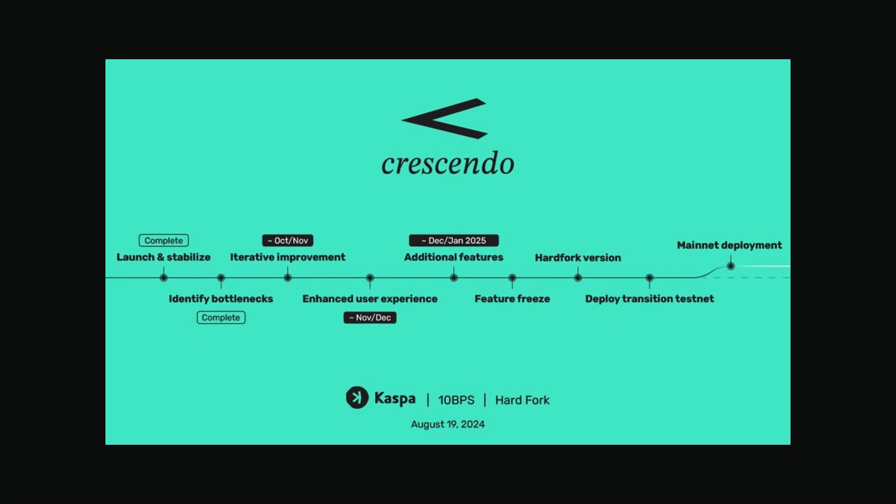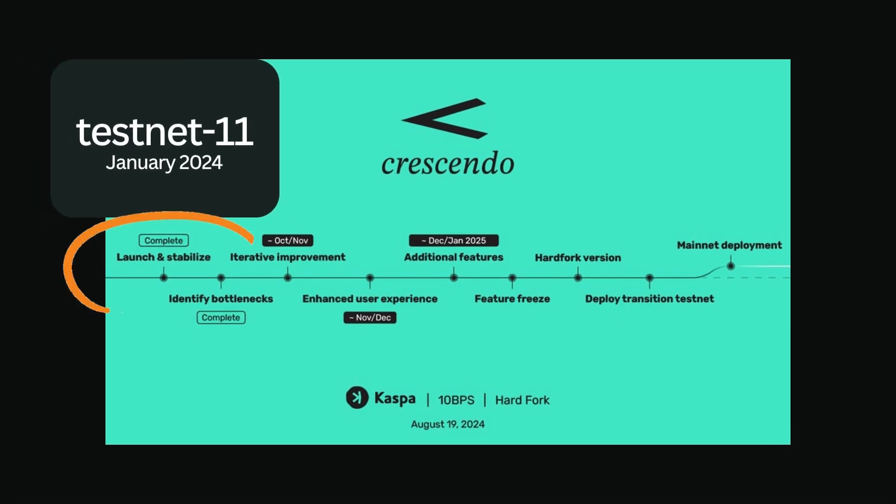The process has already begun with Testnet 11 running since January 2024, where they've been optimizing performance to lower the hardware requirements for running nodes, making the system more decentralized.